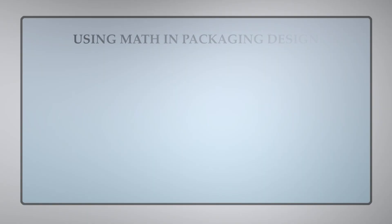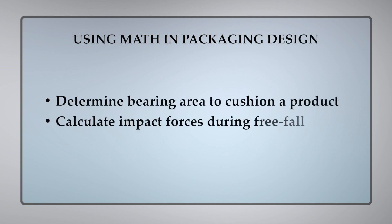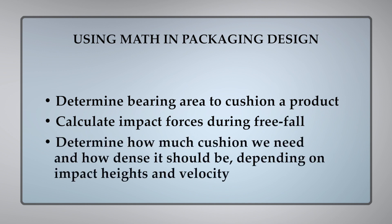We have a saying around here: it's not the fall that hurts, it's that sudden stop. That's why we need to incorporate math into our packaging design. We can use math to determine bearing area to cushion a product, calculate impact force during free fall, and determine how much cushion we need and how dense it should be depending on impact heights and velocity.